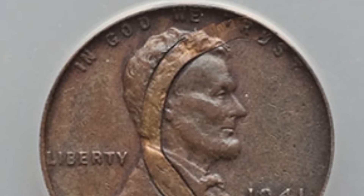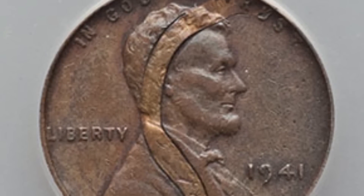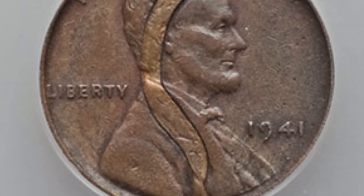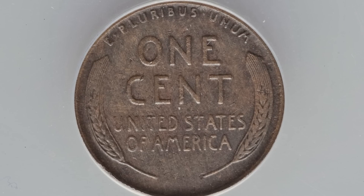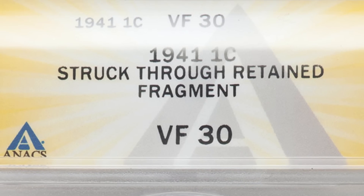This next coin has been struck through a retained fragment. It's graded at a Very Fine 30 — not a mint state or high grade by any means — but it's a really awesome type of mint error. On the reverse it looks normal, nothing really going on there, but this coin sold for over 550 dollars because of that mint error.